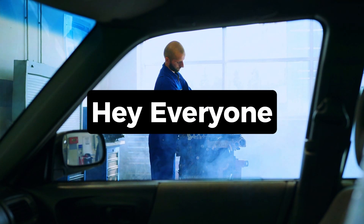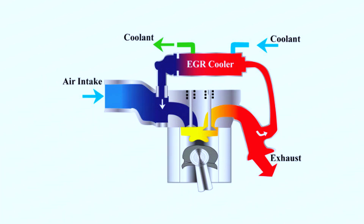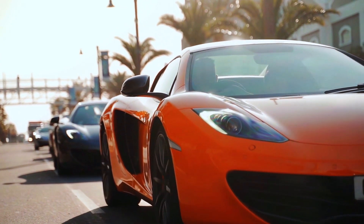Hey gearheads! Having trouble with your engine light and a P0404 code? Don't worry, it might not be as scary as it sounds. Today we'll be tackling this common issue: the exhaust gas recirculation EGR system. We'll diagnose the problem and explore some DIY fixes to get your car running smoothly again.